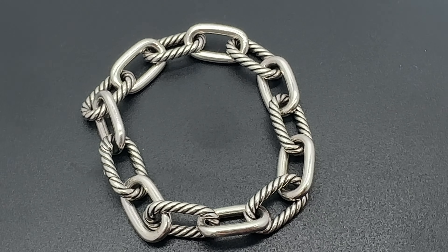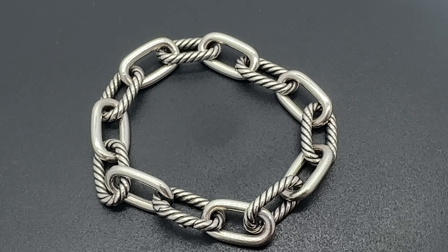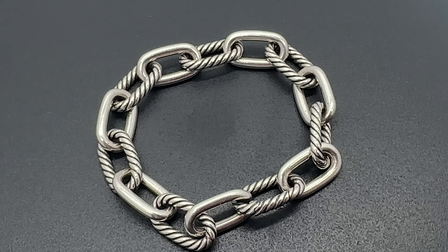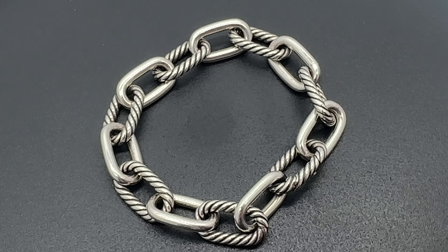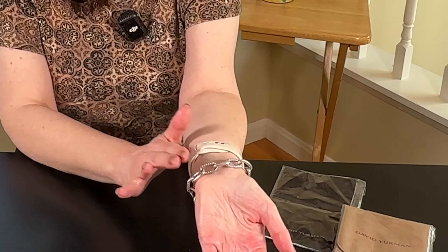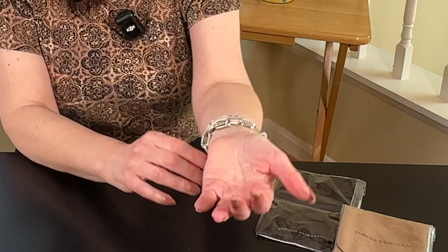I'm wearing the medium size, just so you know, and I have a very small wrist — typically a six and a half. So I would say in this bracelet I would definitely size up, but it's absolutely gorgeous. I know it comes in different color combinations, but I wanted the smooth silver and the cable link, and I'm really happy with this purchase.